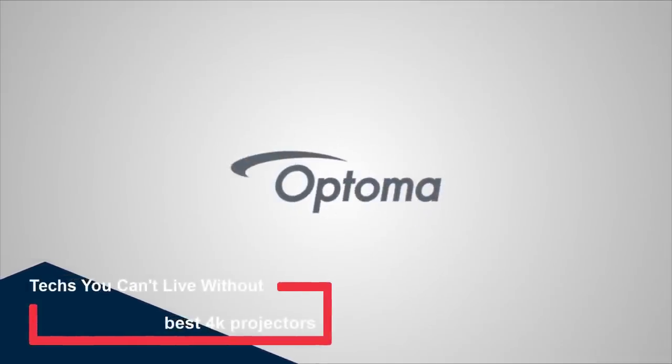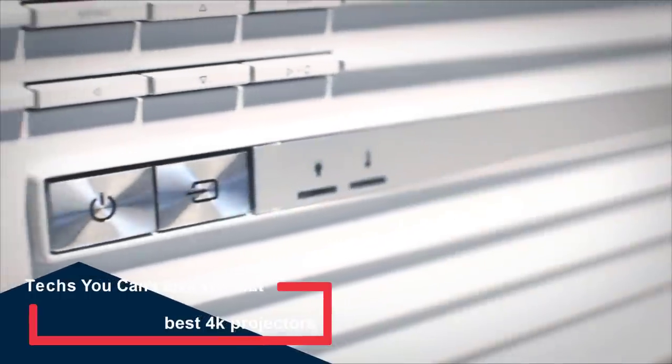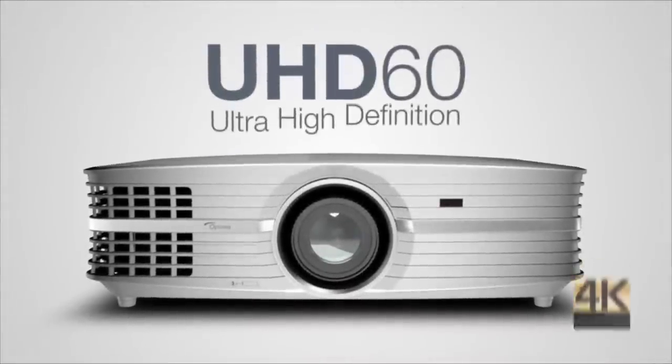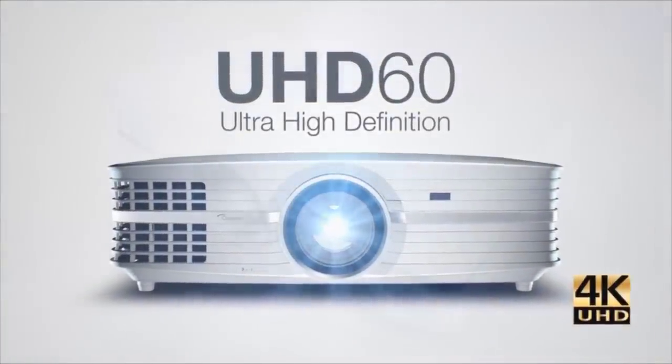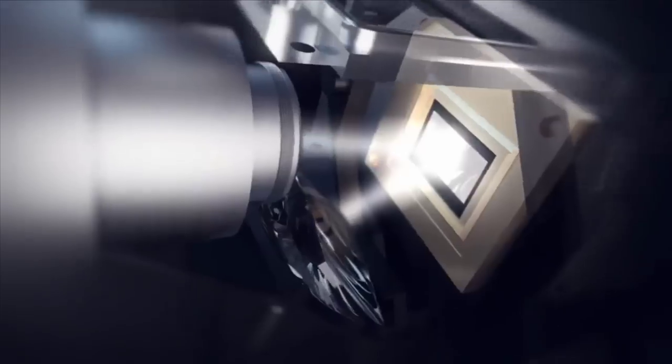You might think a 65-inch TV is great for watching films, and you'd be right, but projectors are in a different league — with images routinely going north of 100 inches, throw, and whisper-quiet operation, you've got yourself a movie night. In this video, we're going to be checking out the top 5 best 4K projectors in the market today.